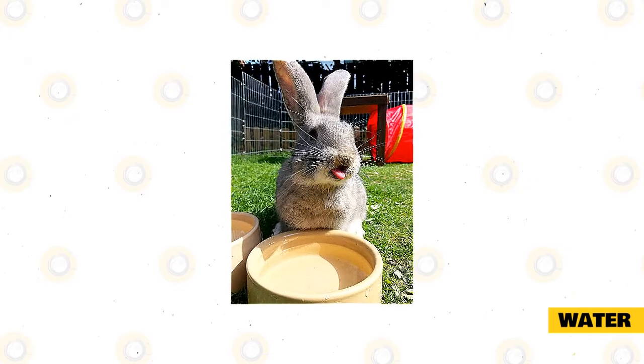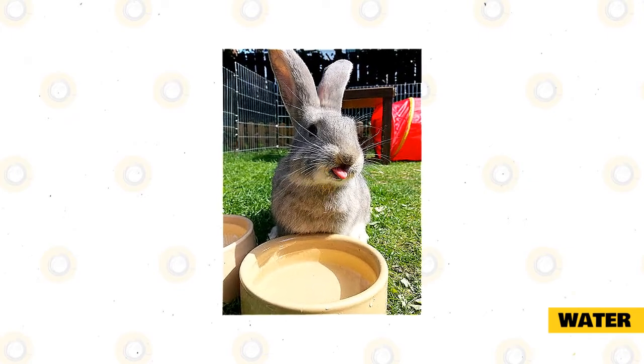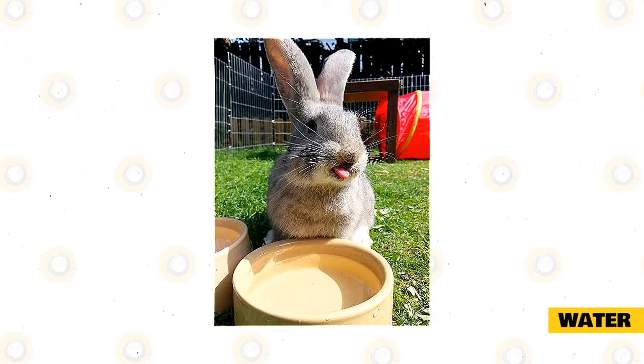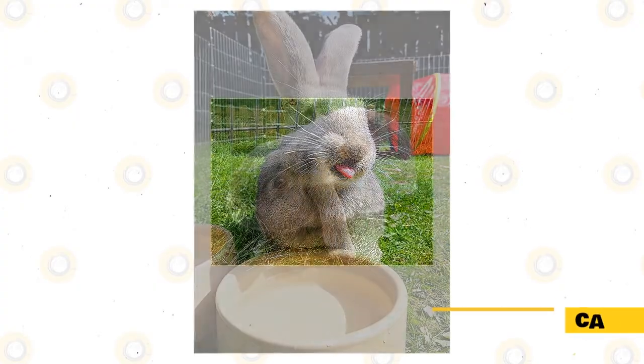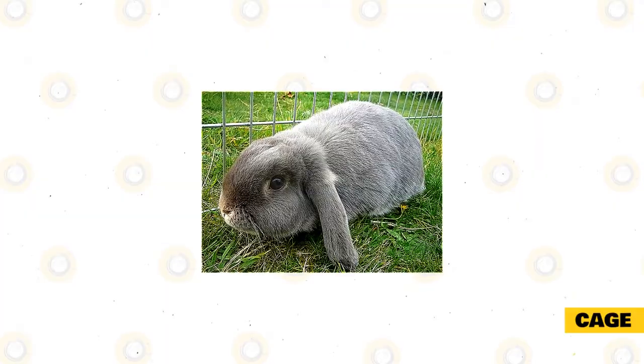Focus more on hay and pellets and use vegetables and fruits as supplements. While Smoke Pearl rabbits are not the most active types of rabbits, they still need to be rehydrated regularly. As long as you keep fresh, clean water in their cage, you will have no problems keeping your rabbit well hydrated.